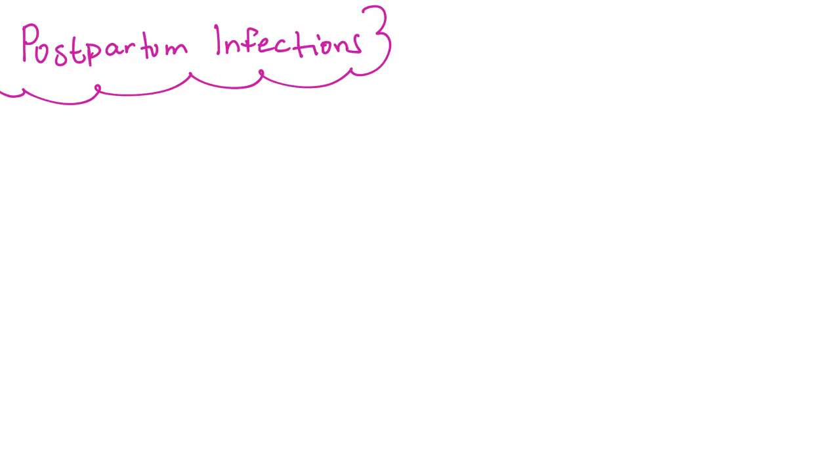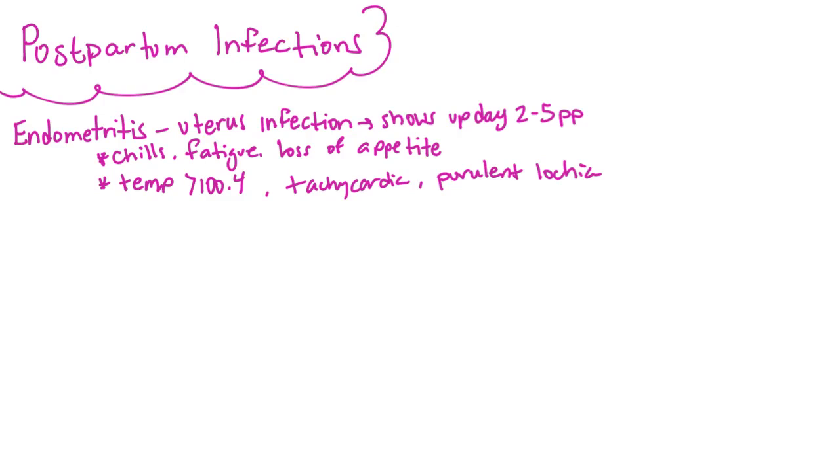Endometritis is also known as a uterine infection and is the most common postpartum infection. It shows up between days 2 and 5 postpartum, mainly evidenced by a temperature greater than 100.4°F. She may also have flu-like symptoms with chills and fatigue, possibly a loss of appetite. Her heart rate will be tachycardic and she may have purulent lochia, although that is not always apparent immediately.